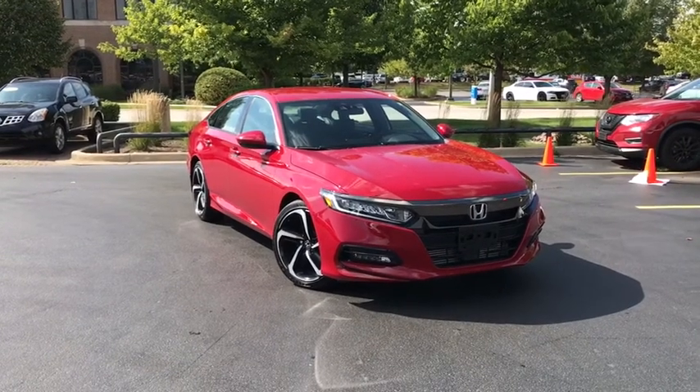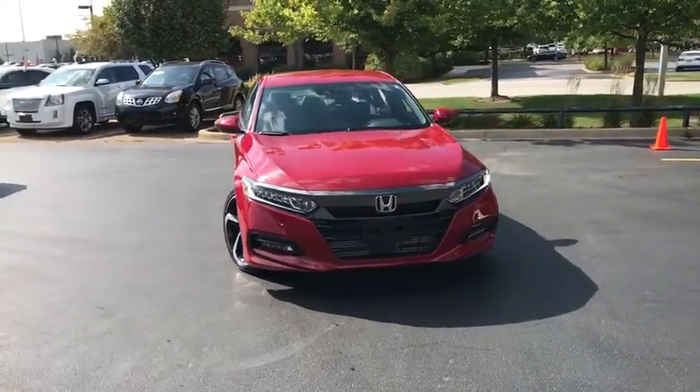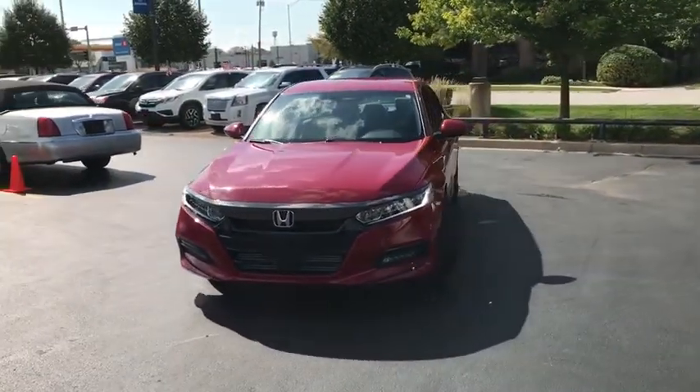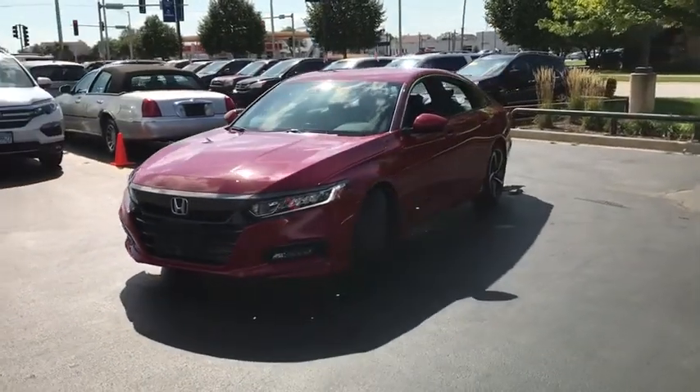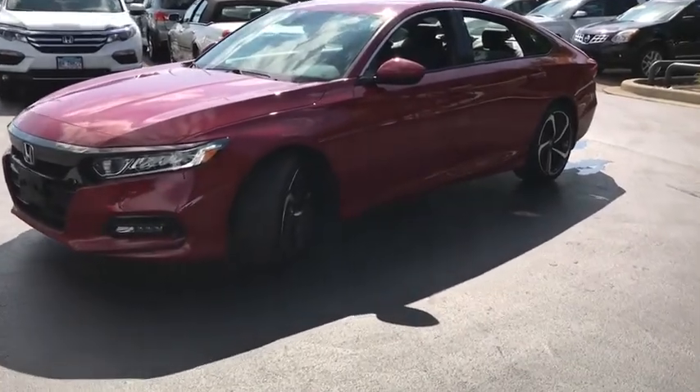We are pleased to show you the 2019 Honda Accord — ingeniously simple, yet overflowing with luxury and technological creativity. All that and more in the Accord. This vehicle has less than 100 miles. Here are some of this vehicle's great options.